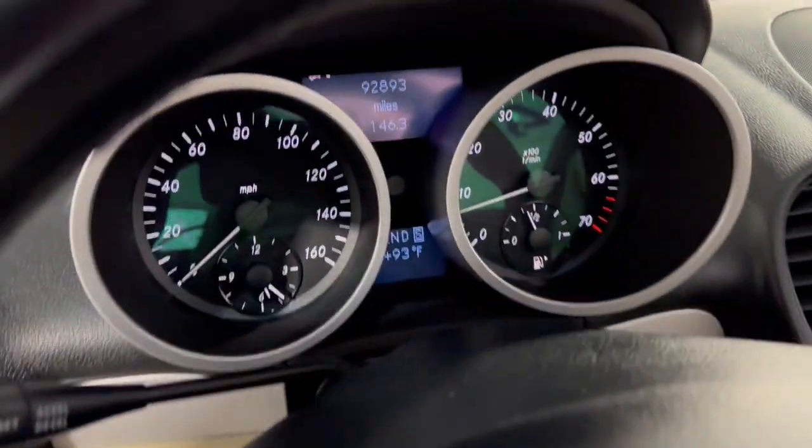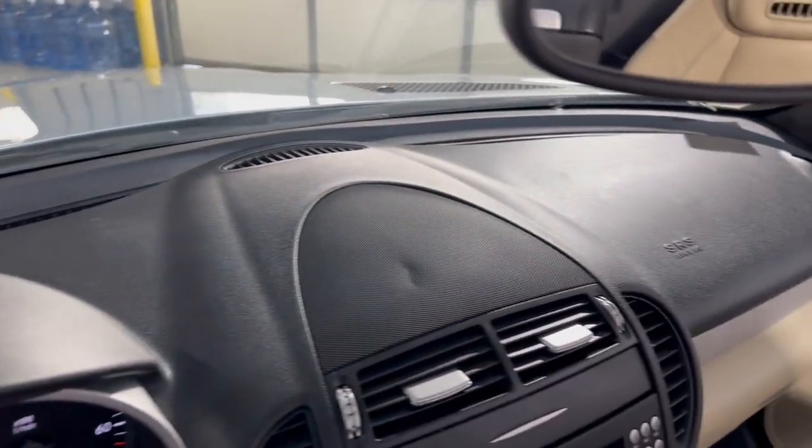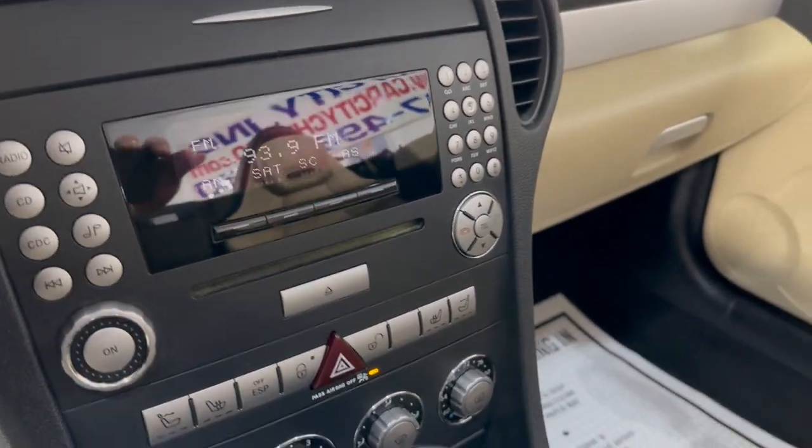No warning lights on the dash, 92,000 miles. Beautiful, nice and clean dashboard — no problems, no issues. It's got AM, FM, CD, AUX.